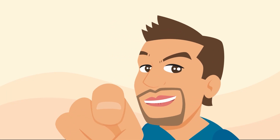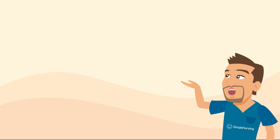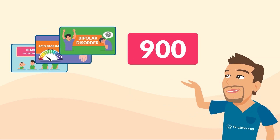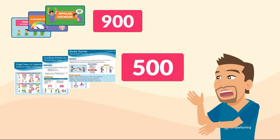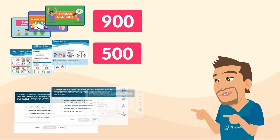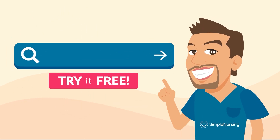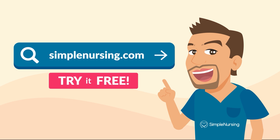Hey there, nursing student — listen up. Did you know only 20% of our videos are here on YouTube? You're missing out on over 900 videos not on YouTube, plus 500 visual study guides that follow along every video and a massive quiz bank to test your knowledge, all neatly organized in our new app. Try it for free — visit simplenursing.com today.